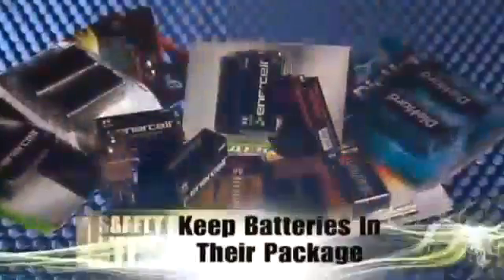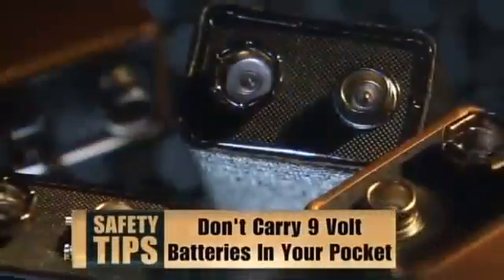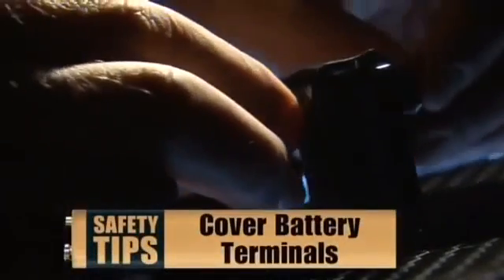There are steps you can take to avoid a fire. First, always keep the batteries in their packages before use. Second, don't carry 9-volt batteries in your pocket — keys and coins can short the battery. And third, cover the terminals of all loose batteries with electrical tape.